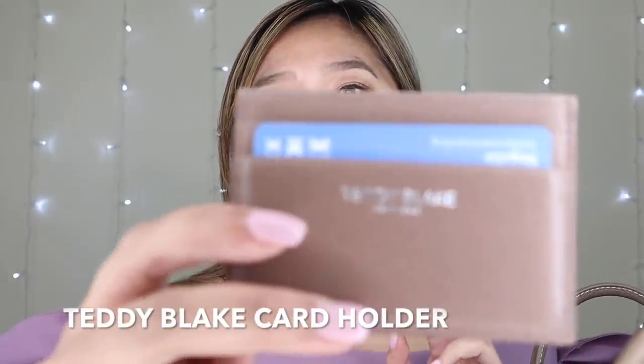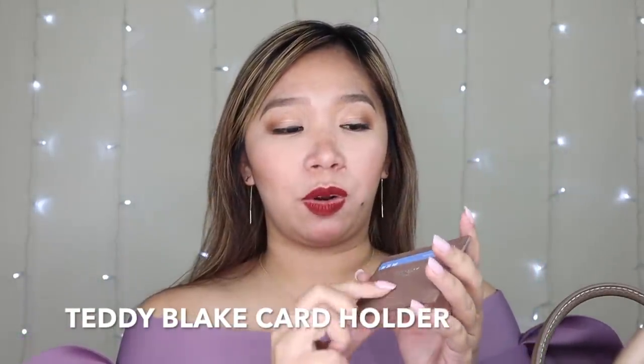This guys is my Teddy Blake card holder. Nung sinabi ko sa kanila na I got the job, parang isa itong congratulatory gift na rin - so they sent me as well the matching card holder. Nilalagay ko lang dito yung chain pass ko para diretsyo na, mabilis ko lang ilagay sa train. And then here is my debit card.